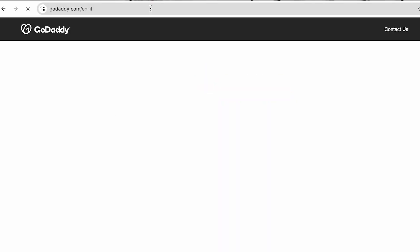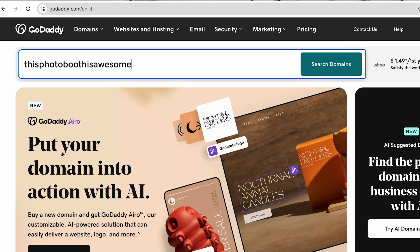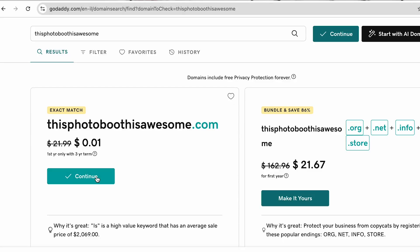I used GoDaddy to purchase and manage my domains, but there are a lot of other ways to do that. I'm not a professional website builder by any means — I'm just sharing some basic tips so it's not so overwhelming. All you have to do is go to GoDaddy's website, type in the domain name you want to use, and see if it's available. If it's not, try slight variations like adding 'booth,' 'rentals,' or 'services' to your business name. Once you find one that's available, go ahead and purchase it.